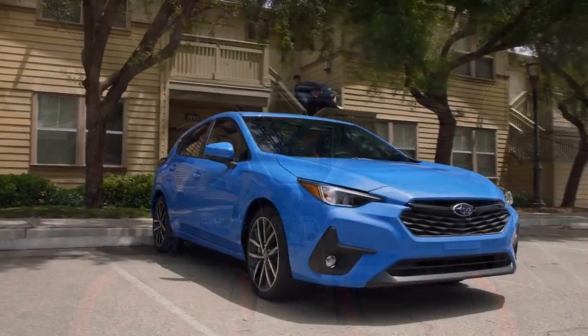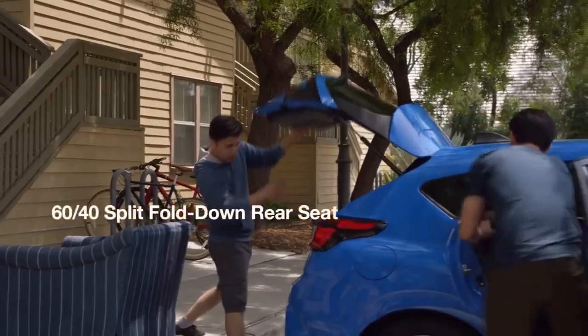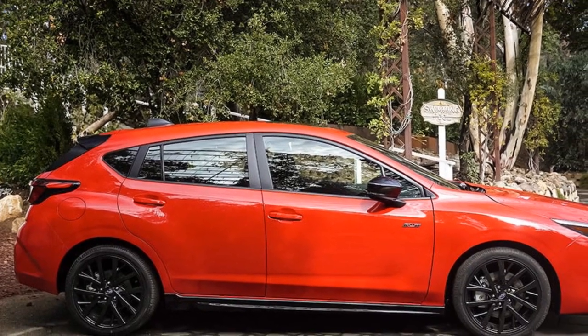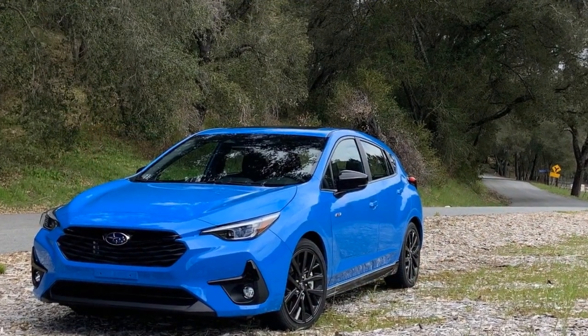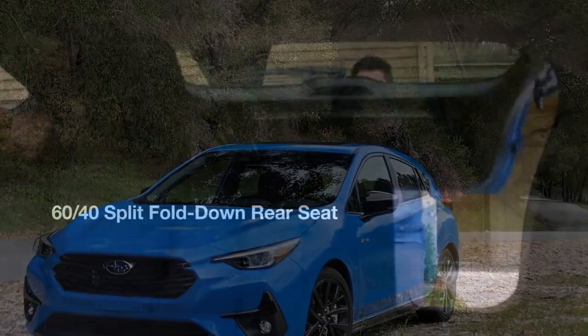Advanced safety features. Subaru has always been at the forefront of automotive safety, and the 2024 Impreza is no exception. The car comes equipped with Subaru's EyeSight driver assist technology, a suite of advanced safety features that includes adaptive cruise control, pre-collision braking, lane-keeping assist, and more. These features not only enhance safety but also reduce driver fatigue, making long drives more manageable and secure.